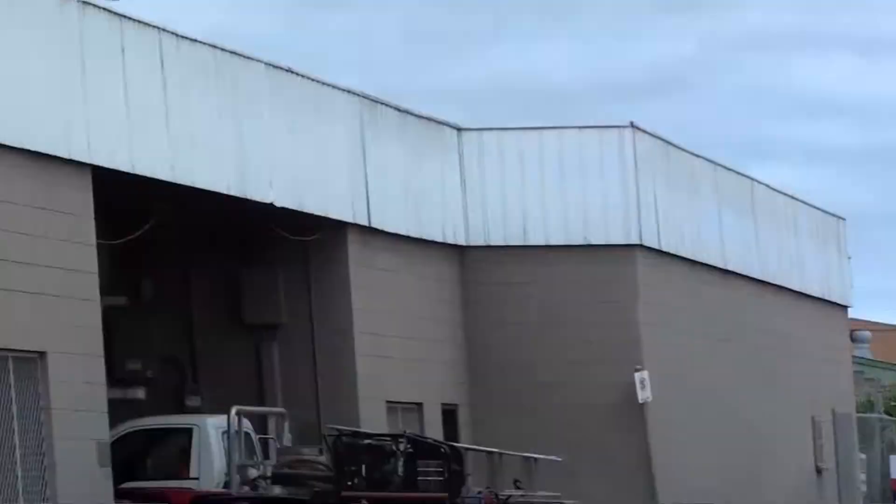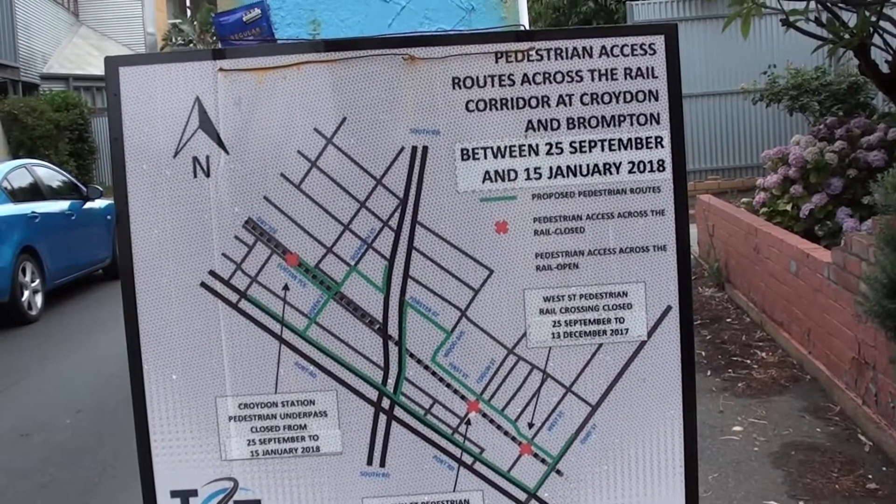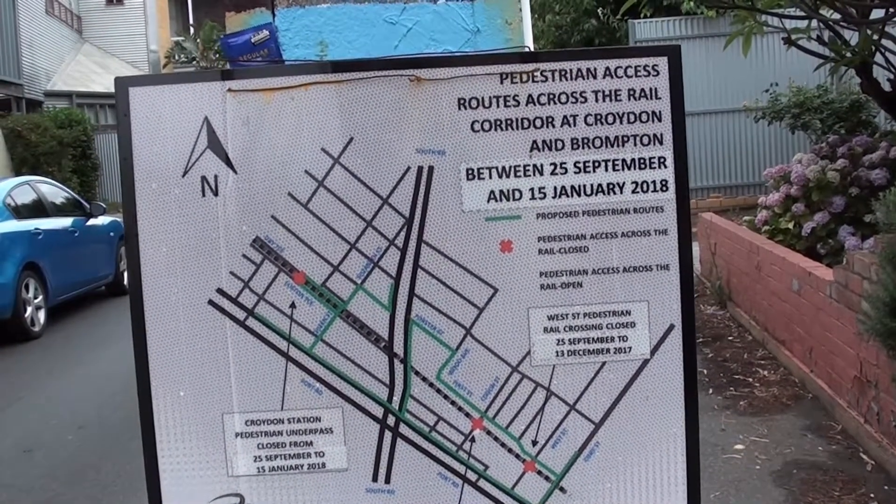Coghlan Street, Brompton. The pedestrian accesses to get from one side of the rail line to the other during the construction period until the 15th of January.